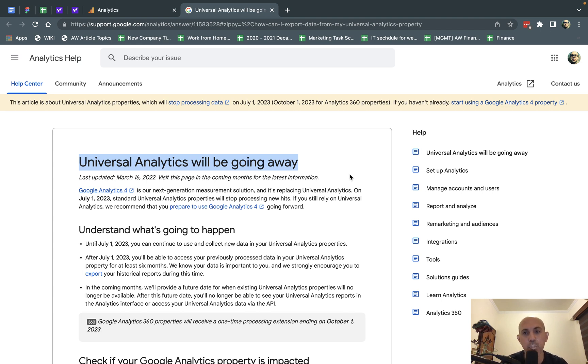Currently, most websites use Google Analytics, and most websites use Universal Analytics, which is the third version. Last year, Google Analytics released GA4 — Google Analytics version 4 — and what they announced recently is that next year, in July 2023, they're going to basically shut off Universal Analytics.